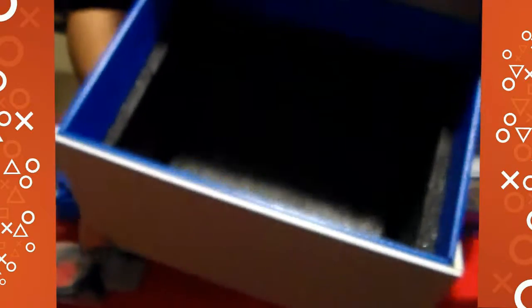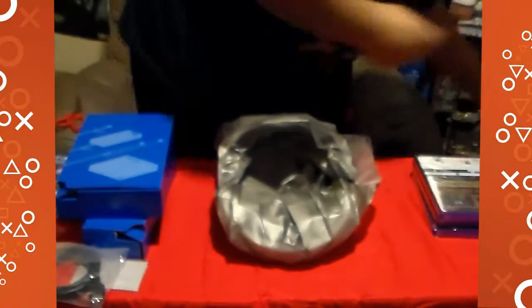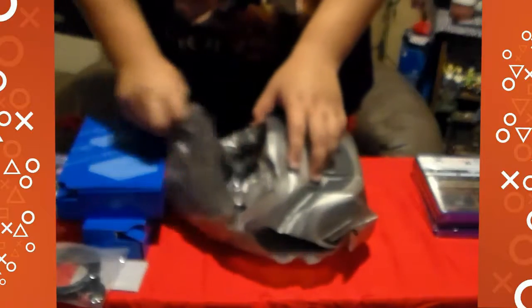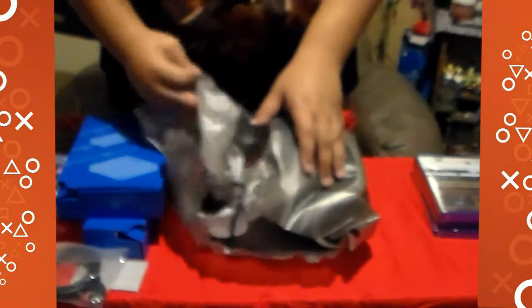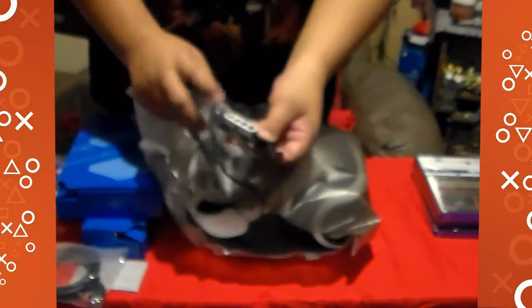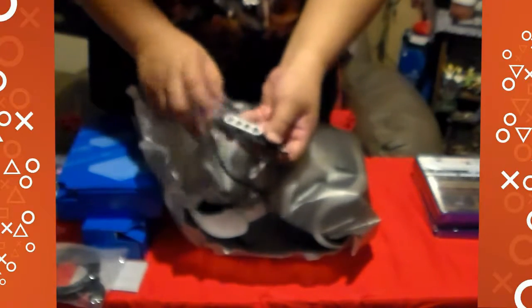Look at that — you've got that phone-style form in there. Now here it is. Volume button right here, the mute, and the power button.